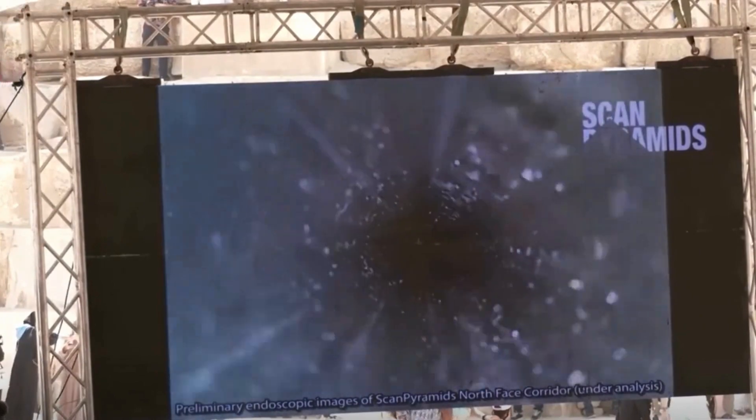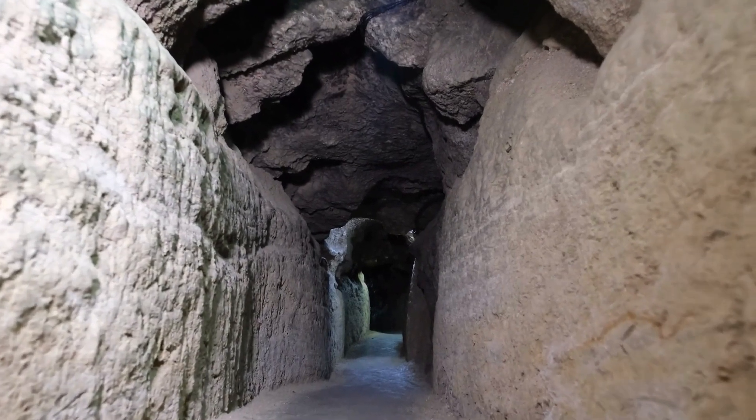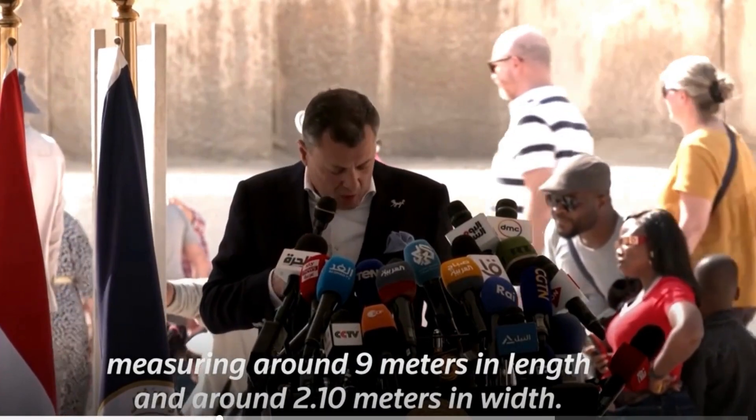This is an exciting development that promises to shed new light on the mysteries of the Great Pyramid. The passage is 9 meters, or 30 feet, in length and more than 2 meters in width, the Antiquities Ministry said in a statement.